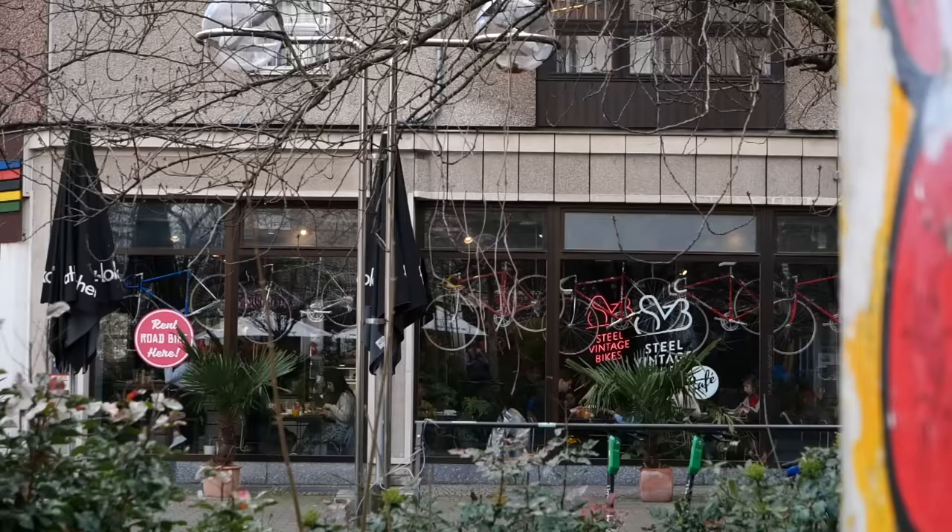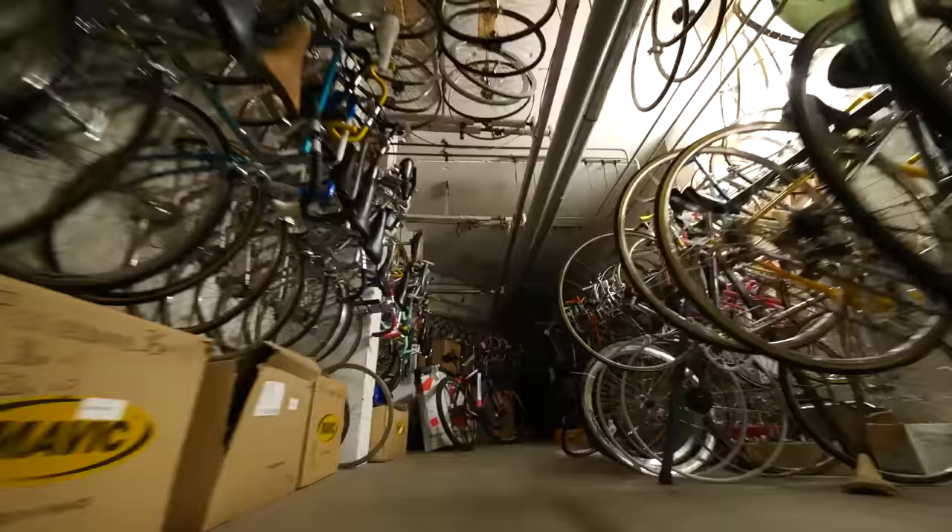This is now Mitte. And as you can see, it's already crammed. We even opened a second shop now in Berlin to cope with the demand.